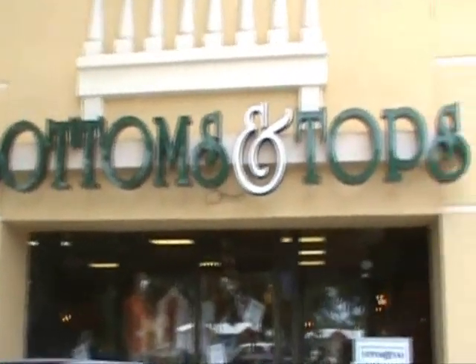When you come to Fort Lauderdale, one of the things you're definitely going to do is go shopping. And when you're looking to shop, you always want a great style for a really inexpensive price. And this is the place you're going to find it. It's Bottoms and Tops.